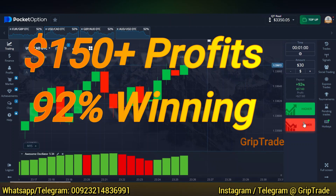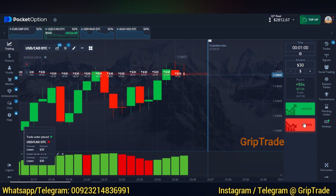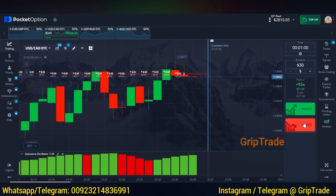Greetings respected viewers, welcome to Grip Trade Family. I've picked multiple trades and we expect very good profits out of them. Each trade is with an amount of $30 and an expectation of a 92% payout on each of them.